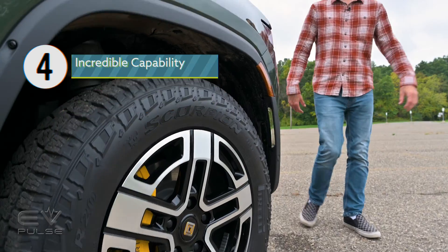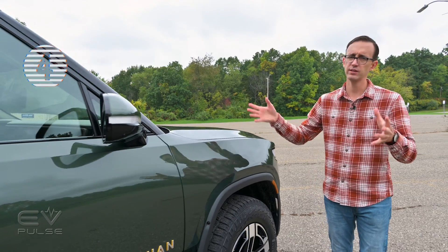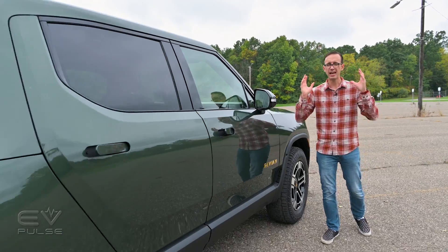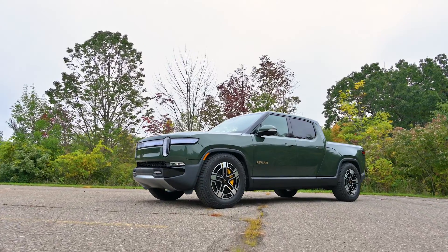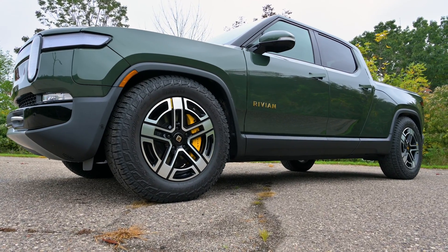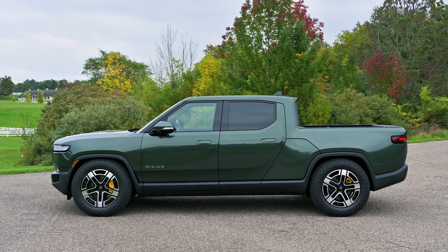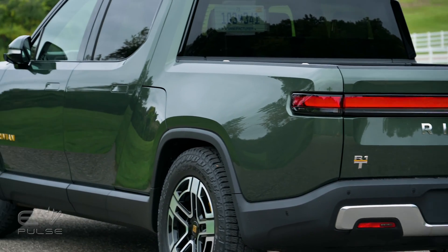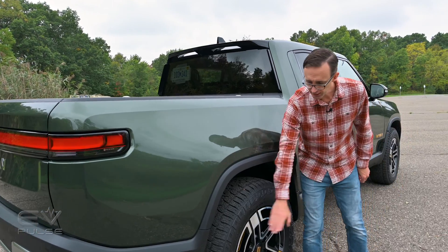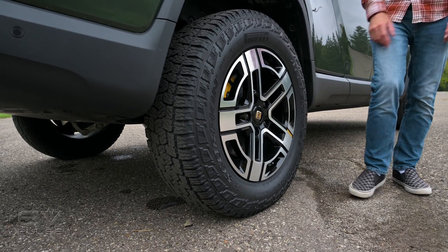Point number four: the Rivian R1T offers seriously impressive off-road capability. Thanks to its relatively small exterior dimensions, it can climb like a mountain goat. It can go through more than 43 inches of water and offers up to 14.9 inches of ground clearance. The approach, breakover, and departure angles are all fairly generous. The optional $3,850 all-terrain package adds enhanced underbody shielding, unique 20-inch wheels, and knobby all-terrain tires.